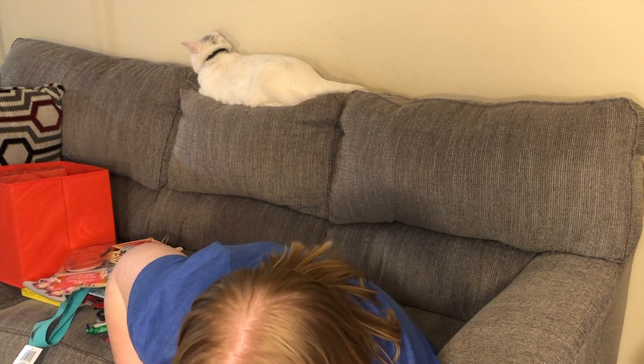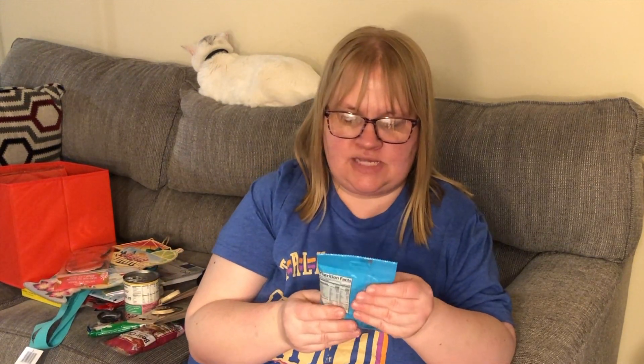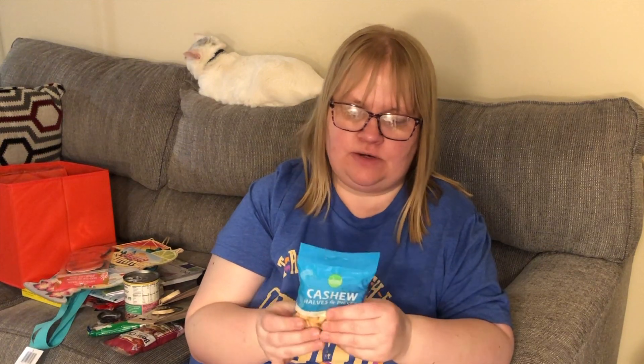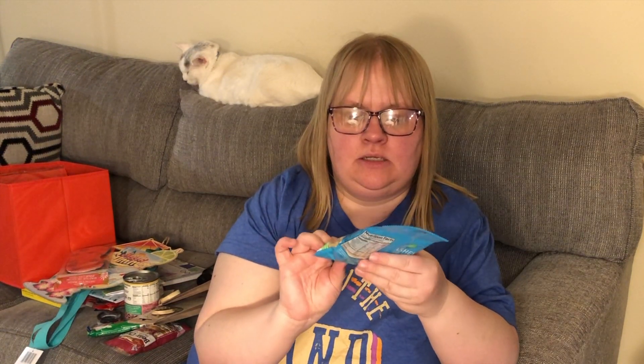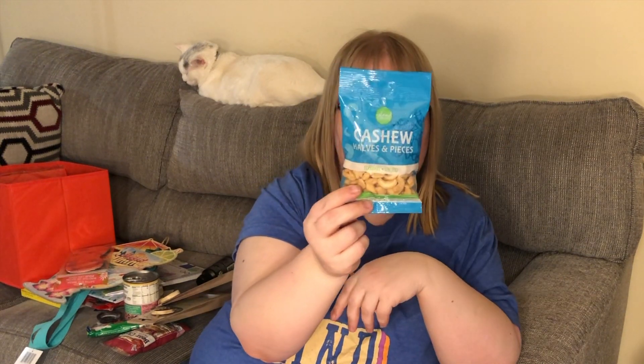I picked up this bag of cashews halves and pieces — I think I was hungry that day. I love cashews, so I figured I'd take this to work with me so if I'm hungry I can snack on them at my desk.